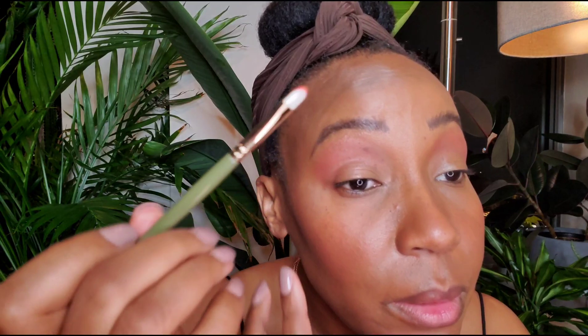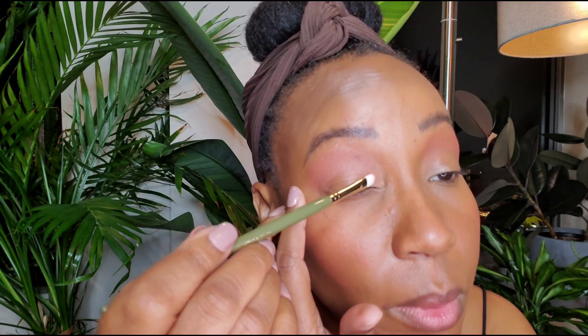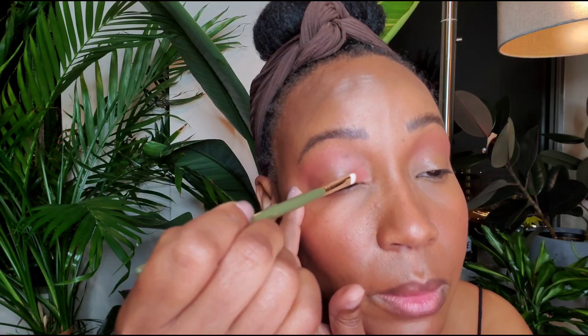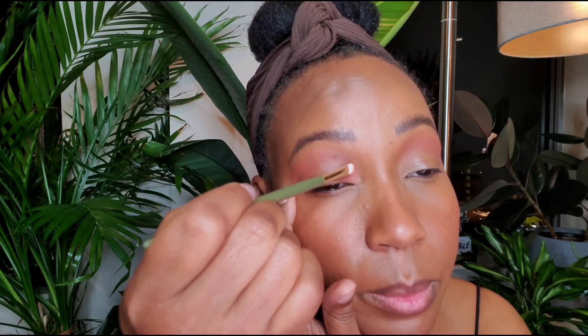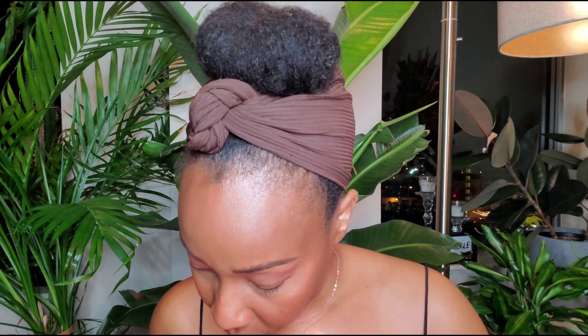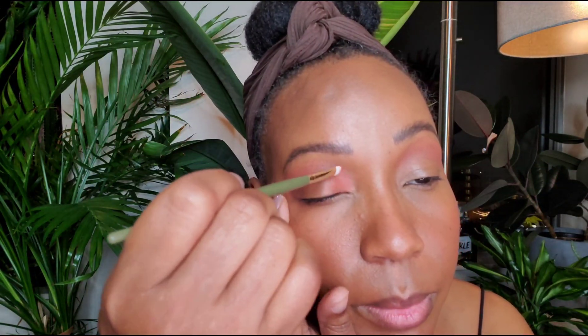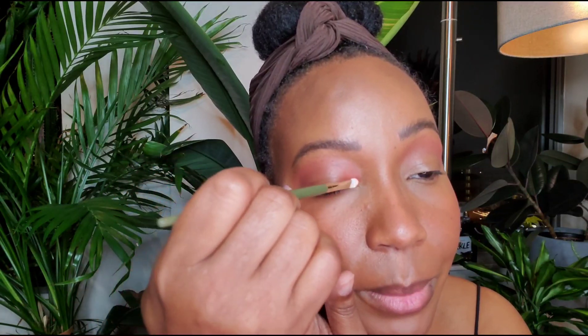Oh my God, did I dent one of my shades? Blooper — I put a dent in one of my shades, y'all. I think I am going to go in with Sunset. That's Sunset. I am doing something a little different. I want to pack that in the center. It's not as orange as I want it to be, but it's okay — I am going to make it work.